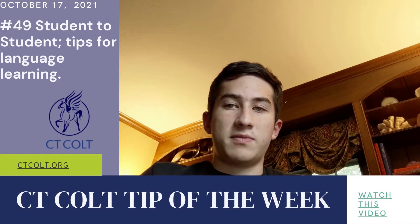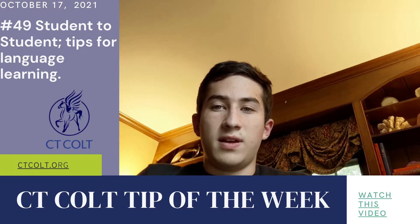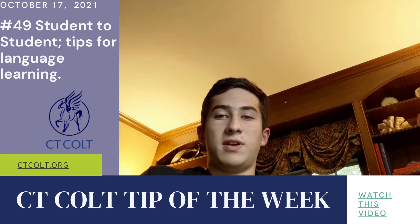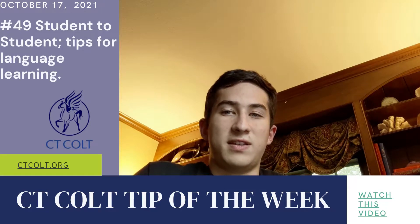Hi, I'm Sam Foxman. I'm a senior at Hall High School in West Hartford, and I'm in AP French. I've been taking French since elementary school. So I'm going to talk about my French study habits and what I've found to be the most effective.